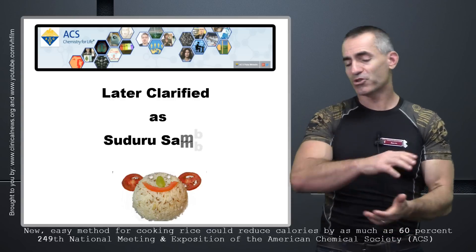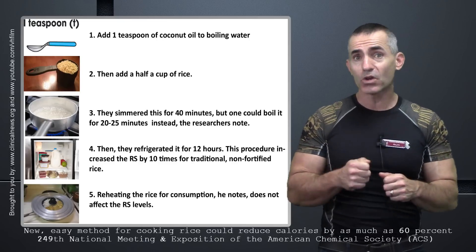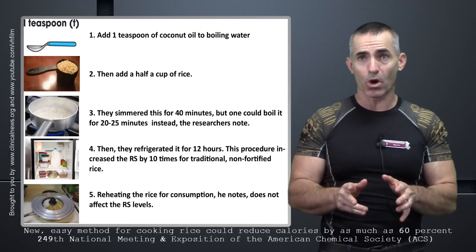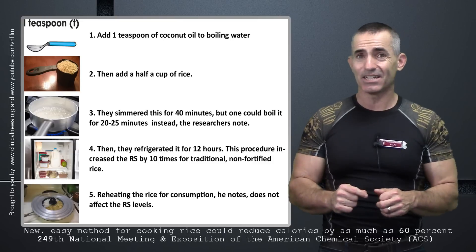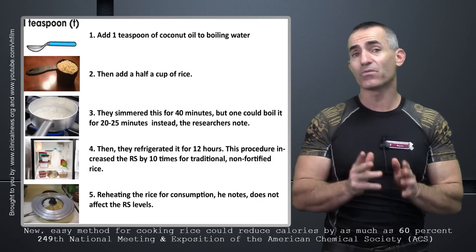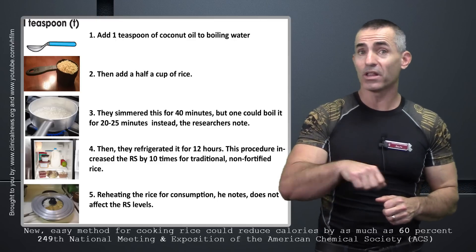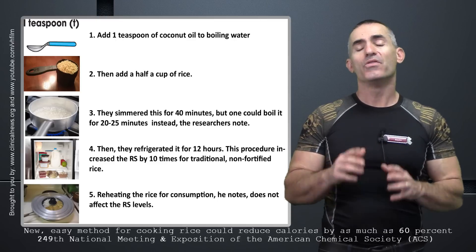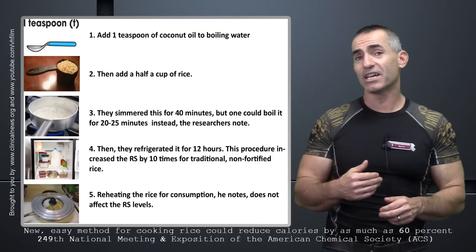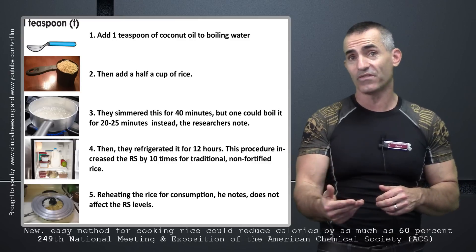This is how they cooked it. They took one teaspoon of coconut oil and added it to a pot of boiling water. They didn't specify the size of the pot. They added half a cup of rice to that one teaspoon of coconut oil in the boiling water, and let the rice simmer for 40 minutes. The researchers also noted you can boil the water for 20 to 25 minutes.